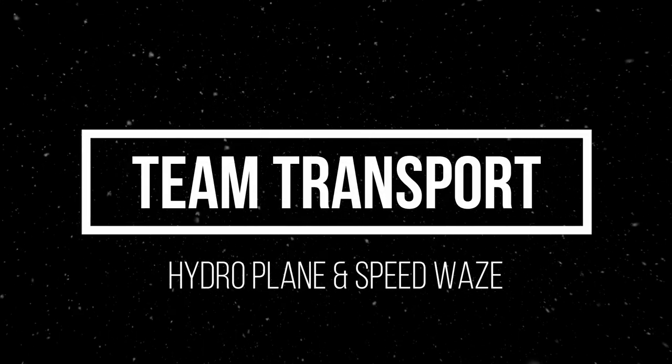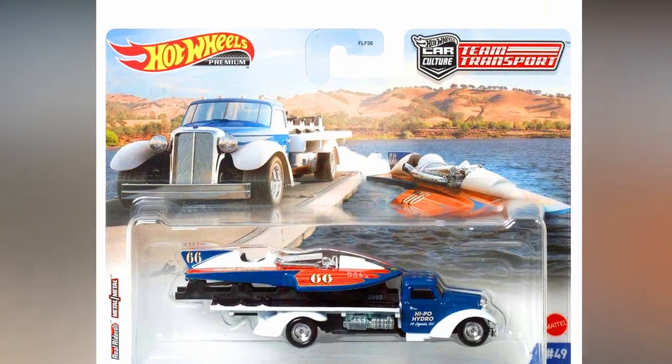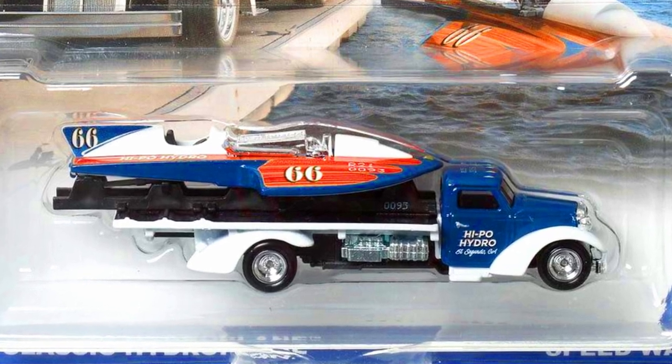Beautiful chrome rims with chrome grills and a chrome base. The long trailer can be attached as a boat and detached as well. The truck also features beautiful chrome rims.